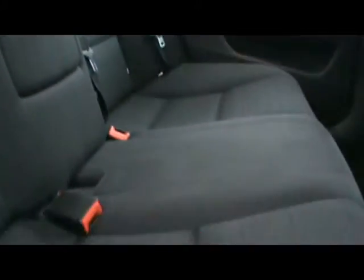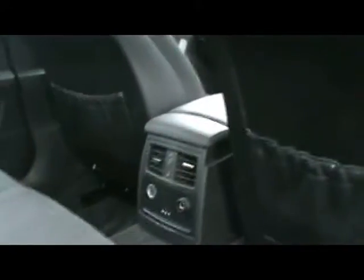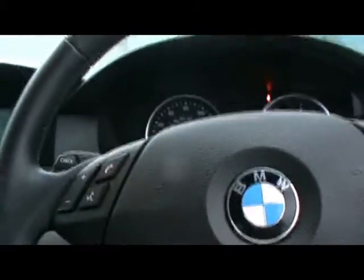So inside the car, we have a black leather interior. Very well looked after — no rips or stains on any of the seats. We've got ISOFIX child seat supports down there as well, and rear aircon vents. Electric driver seat too.